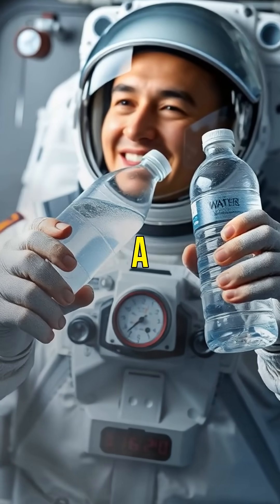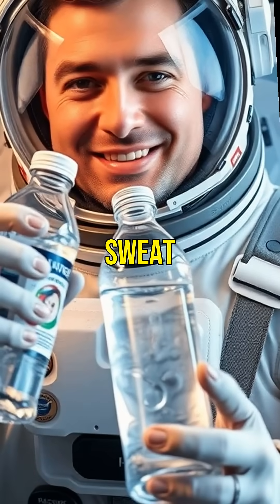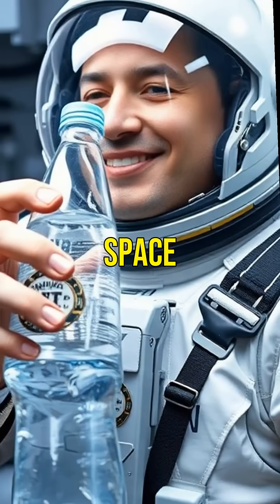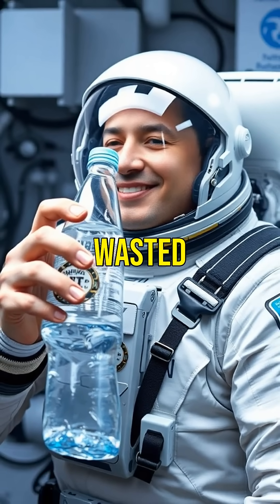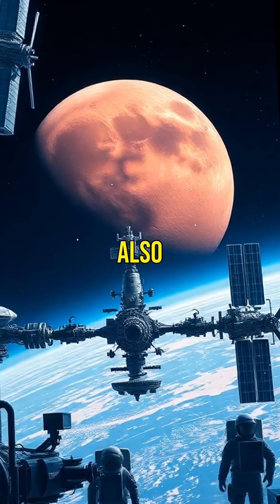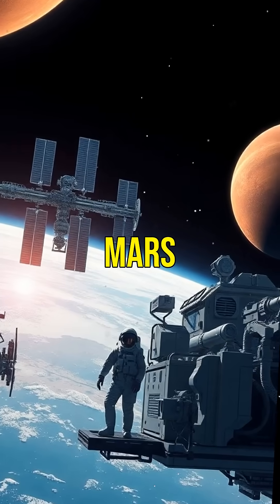Imagine taking a sip of water that was once sweat. It's all part of the incredible recycling systems in space that ensure nothing is wasted. These technologies not only support life in space, but also pave the way for future missions to Mars and beyond.